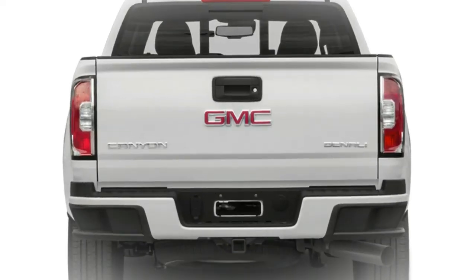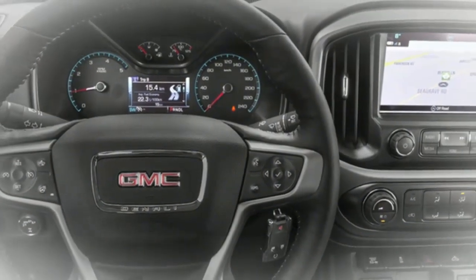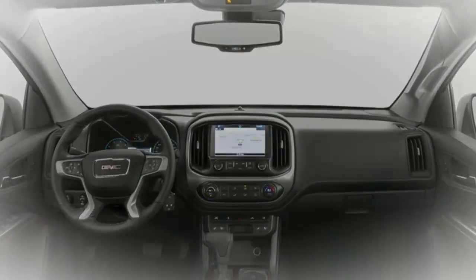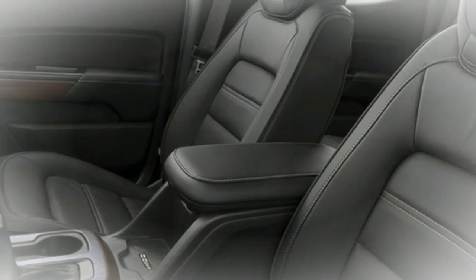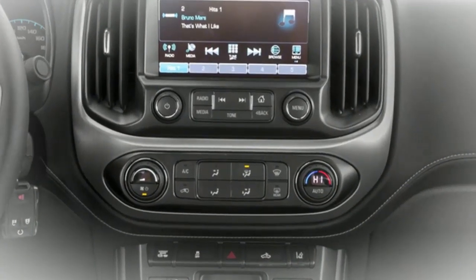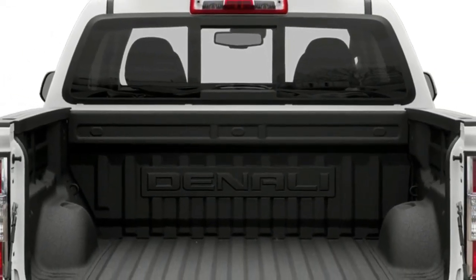The high, rising beltline gives the Canyon a marginally sportier look than different trucks. Offered in either expanded or group taxi arrangement, the two forms of the Canyon accompany two entryways on each side – either raise half entryways on the all-encompassing taxi and full-estimate entryways on the team. The all-inclusive taxi show is accessible just with a more drawn-out six-foot-two bed, while the group taxi can be had with a bed that is a foot shorter whenever wanted.